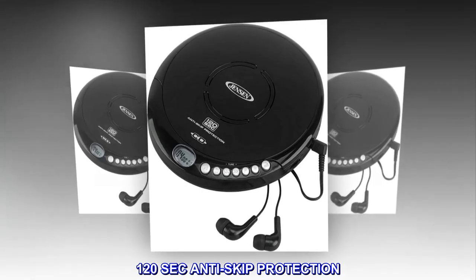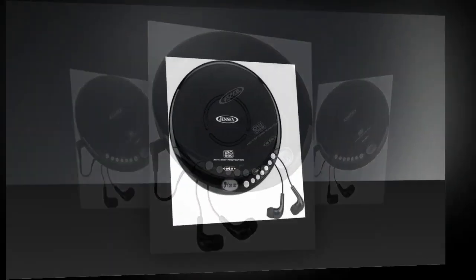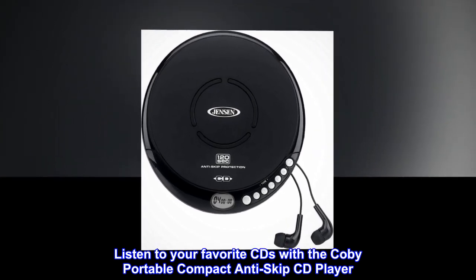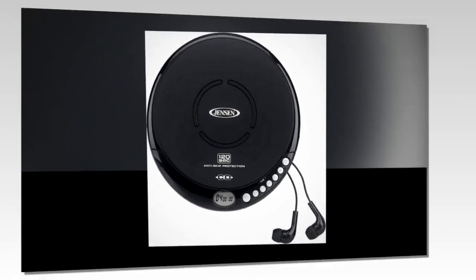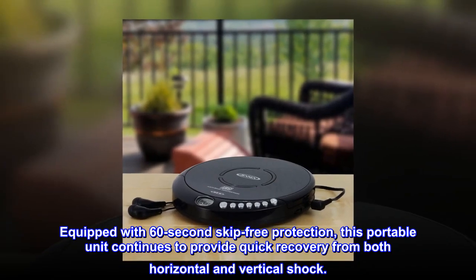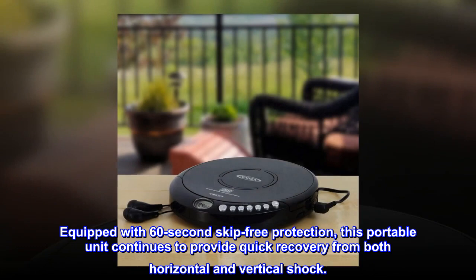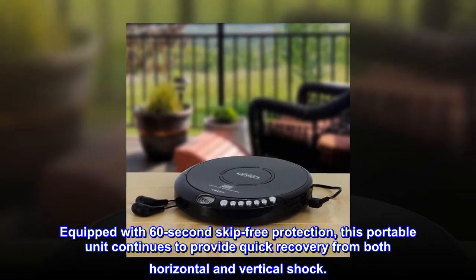120-second anti-skip protection. Listen to your favorite CDs with the Kobe portable compact anti-skip CD player. Equipped with 60-second skip-free protection, this portable unit continues to provide quick recovery from both horizontal and vertical shock.